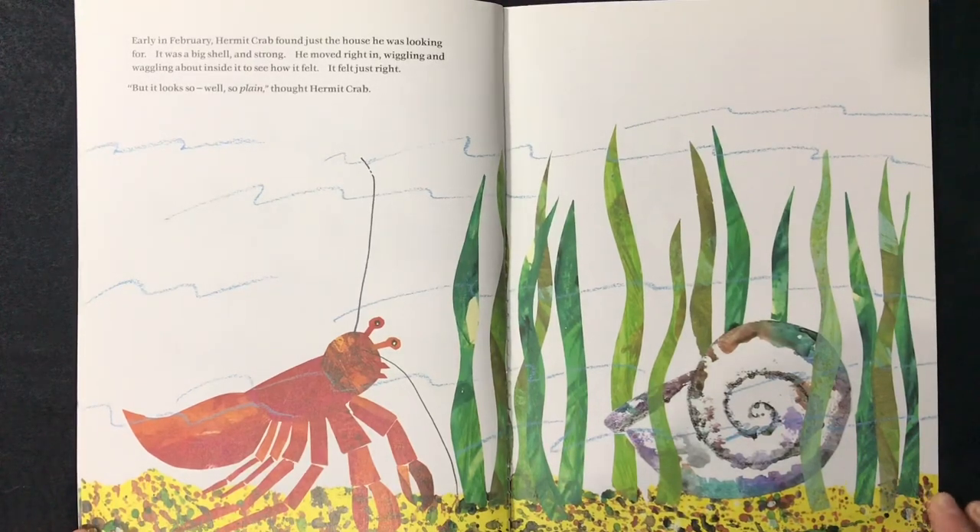Early in February, hermit crab found the house he was looking for. It was a big shell and strong. He moved right in, wiggling and wiggling and wiggling about inside to see how it felt. It felt just right. But it looks so plain, thought hermit crab.